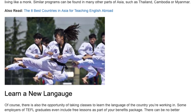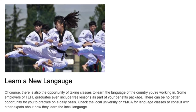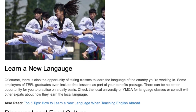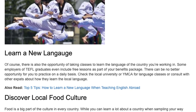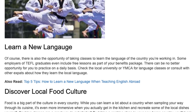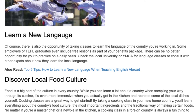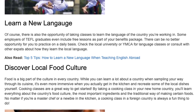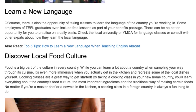Learn a new language. Of course, there is also the opportunity of taking classes to learn the language of the country you're working in. Some employers of TEFL graduates even include free lessons as part of your benefits package. There can be no better opportunity for you to practice on a daily basis. Check the local university or YMCA for language classes, or consult with other expats about how they learn the local language.